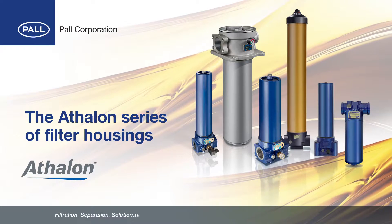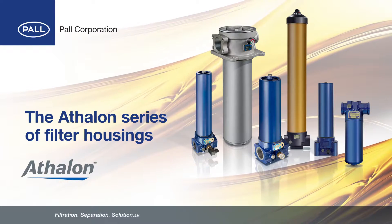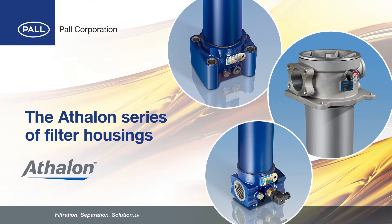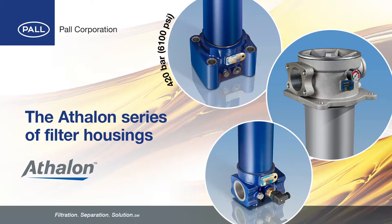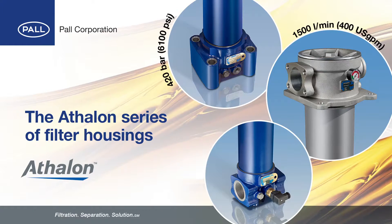A full range of specially designed filter housings are available for Paul Athalon Beta 2000 rated filters. High pressure, return line and in-tank design configurations are available for pressures up to 420 bar and flow rates of up to 1500 litres per minute.